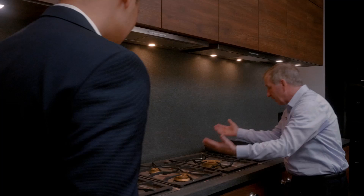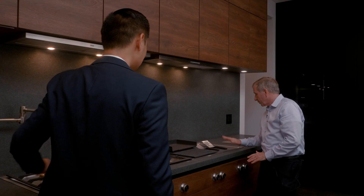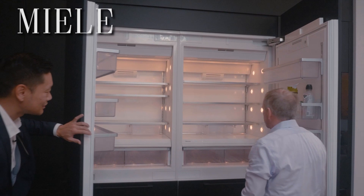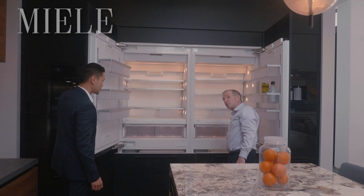Gaggenau cooktop with built-in controls integrated into the Poggenpohl cabinetry — four burners, pot filler, and if you have a large pot or anything large, here's another burner. You've got the barbecue burner, the griddle for pancakes. This is a five-foot sink. Convection oven, regular oven, warming drawer, coffee maker, and a Miele refrigerator setup with two Miele refrigerators and two Miele drawers — drawers within the drawer inside the freezer.